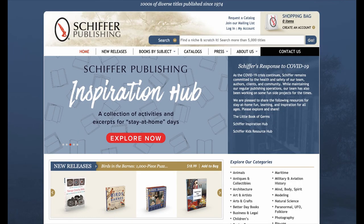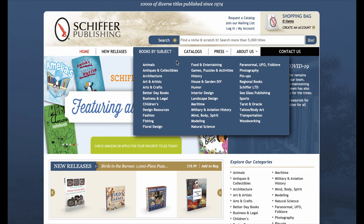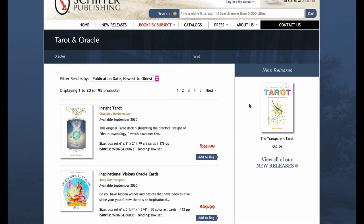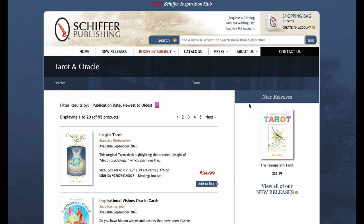Check out other Schiffer books at SchifferBooks.com — the Schiffer publishing website. You can go to 'Books by Subject': there's Paranormal, UFO, Folklore, as well as my favorite, Tarot and Oracle. There's really a little bit of everything, lots to look at, so please check that out. Thank you!